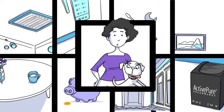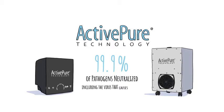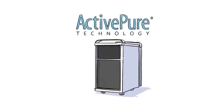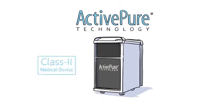Sounds too good to be true? Independent FDA-compliant lab testing has shown that within minutes, ActivePure neutralizes more than 99.9% of pathogens, including the virus that causes COVID-19. The ActivePure Medical Guardian, powered by the same ActivePure technology as our other products, has been cleared by the FDA as a Class 2 medical device.